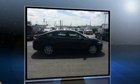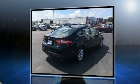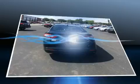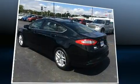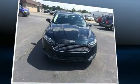Ford infused the interior with top-shelf amenities such as front and rear reading lights, a tachometer, adjustable headrests in all seating positions, fully automatic headlights, and remote keyless entry. Audio features include a CD player with MP3 capability and six well-positioned speakers.